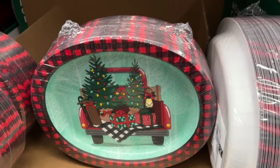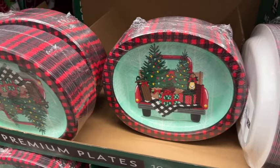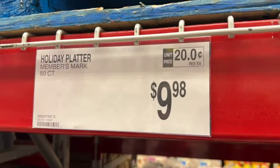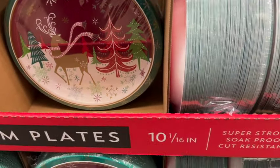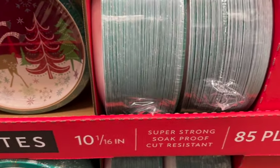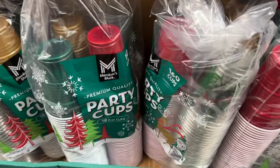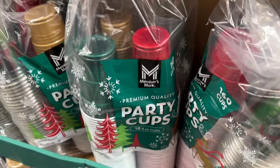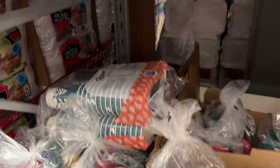50-count Members Mark Holiday Platters. These are 10 inches by 12 inches and have the truck with the Christmas tree and presents in the back. $9.98. They also have the 85-count Holiday Plates, 10 and 1/16 inch, for $10.98. And 160-count Members Mark 18-ounce Holiday Plastic Cups, coming with red, green, gold, and a clear with Christmas trees on it. $11.98.